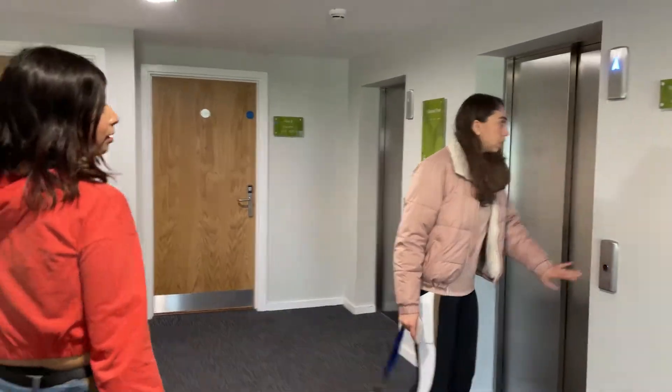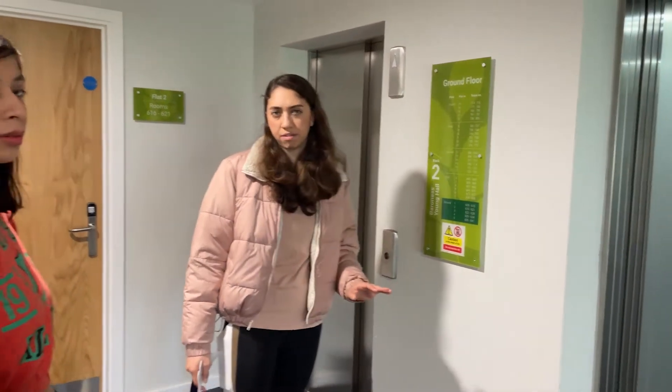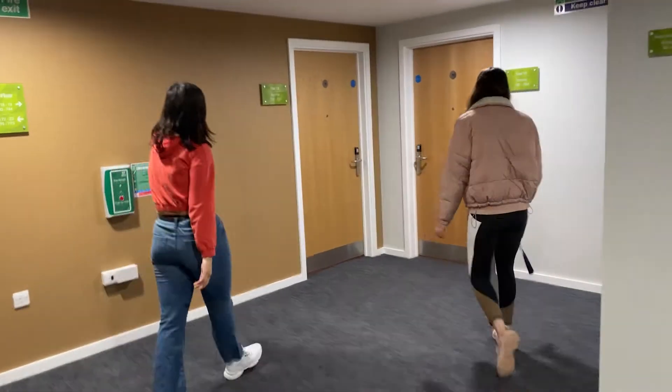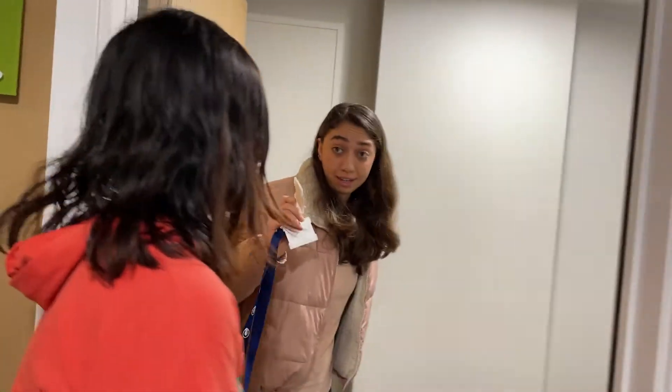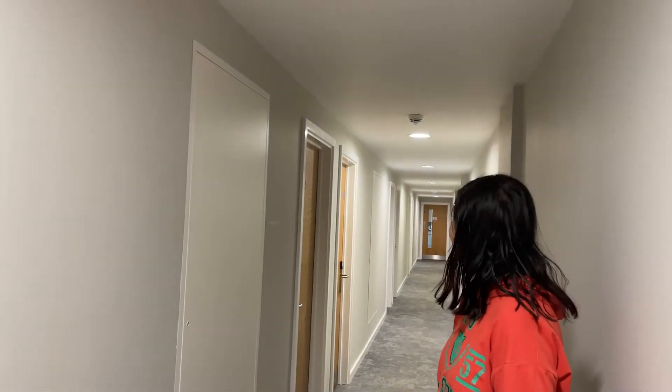The flat numbers start from here. We have four floors and each floor has six to seven flats. There's a lift we'll use. A really quick suggestion: do not lose your card, because if you lose it you have to pay around £50 to receive a new one. The rooms start here and the kitchen is at the end.